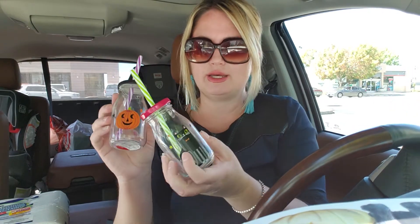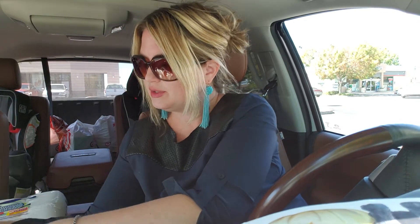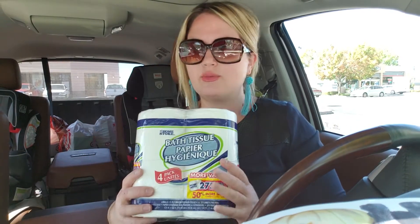Those were a dollar each - really cute, something fun for my kids to enjoy. Target has some really cute seasonal items right now - they have a ghost garland for three dollars that I almost bought, but I have so much Halloween stuff already. They had little white ghosts on a garland and two other styles for three dollars. Then I went to Dollar Tree.